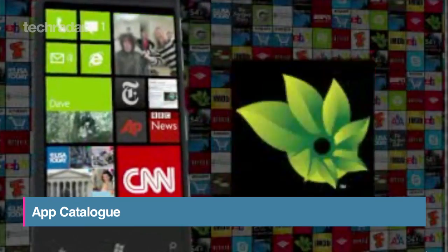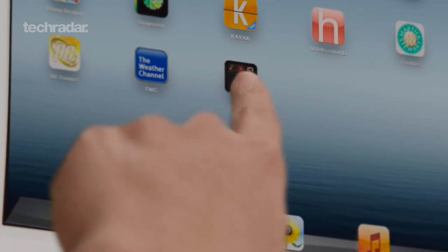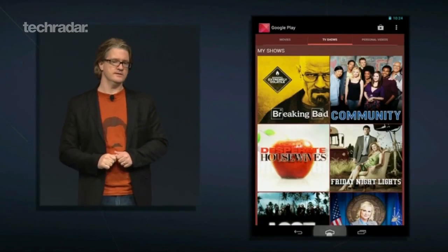Windows Phone Marketplace has just reached the 100,000 apps mark. In Apple's App Store, you'll find 500,000, and Google Play offers up 600,000. Plus, now you'll be able to download movies and magazines. For more OS video reviews, check out our YouTube channel or go to TechRadar.com.